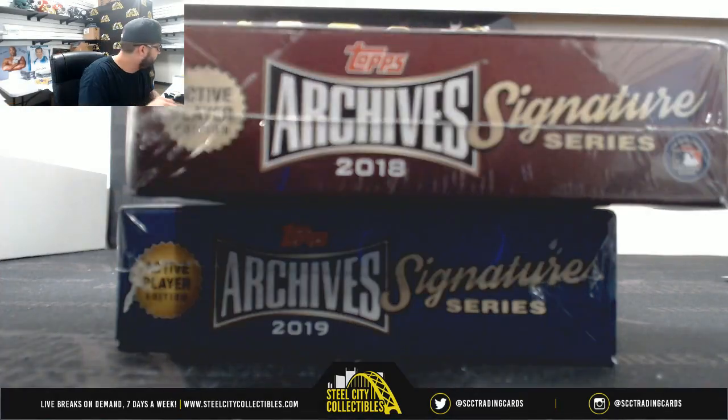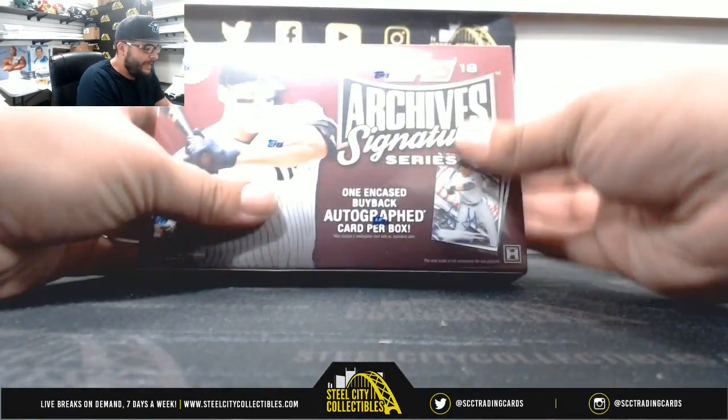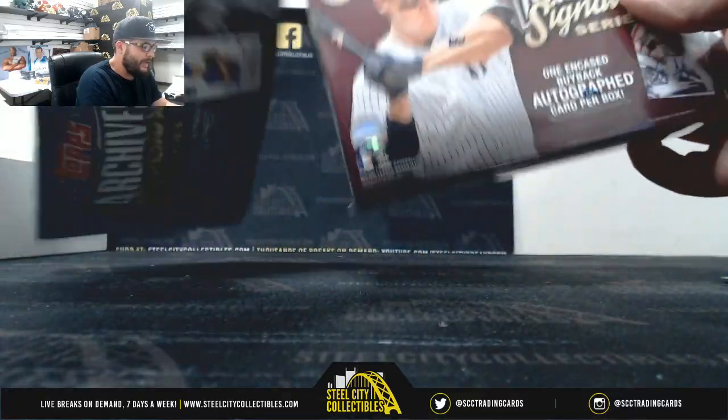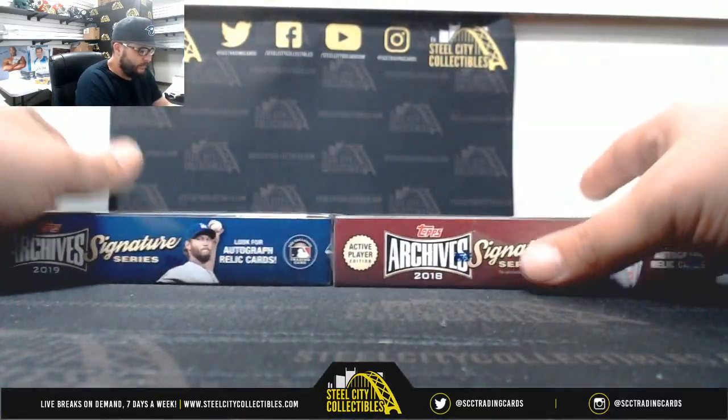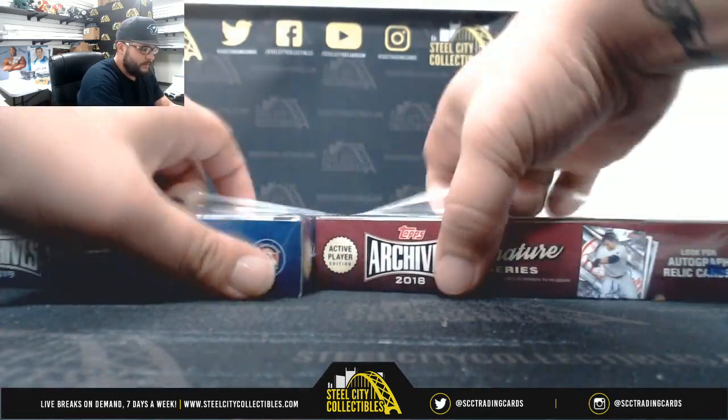This personal break is for Matt — 2018 Archive Signature Series and 2019 Archive Signature Series. Good luck! I'm just gonna rip them both at the same time.